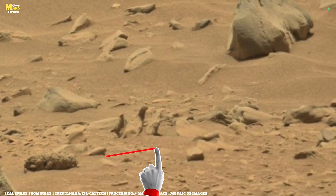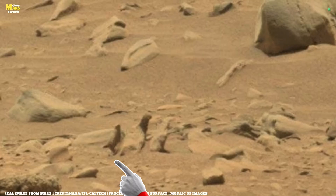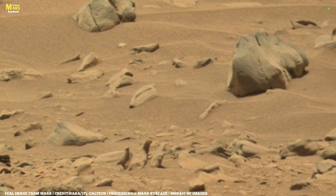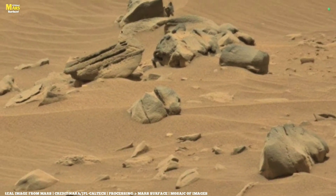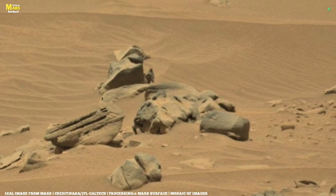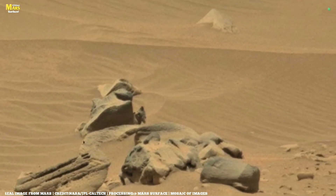On the left side, the ground rises slightly. The rocks here cast longer shadows, showing that the sunlight is sharp and unforgiving. Because Mars has a thin atmosphere, sunlight does not spread softly like on Earth — it hits the ground directly, painting deep contrasts of bright and dark.